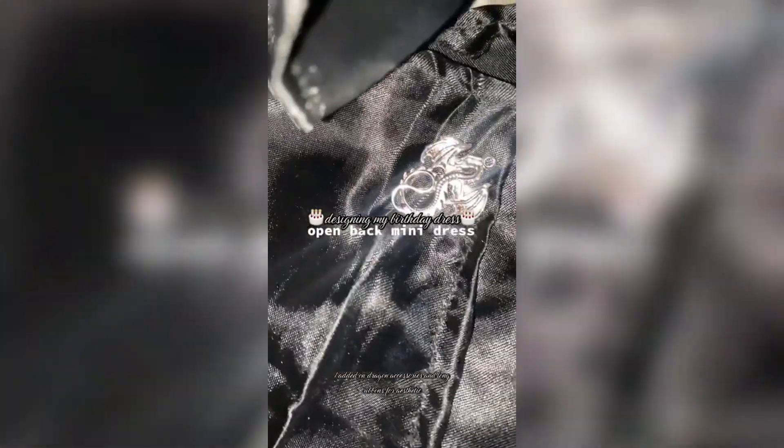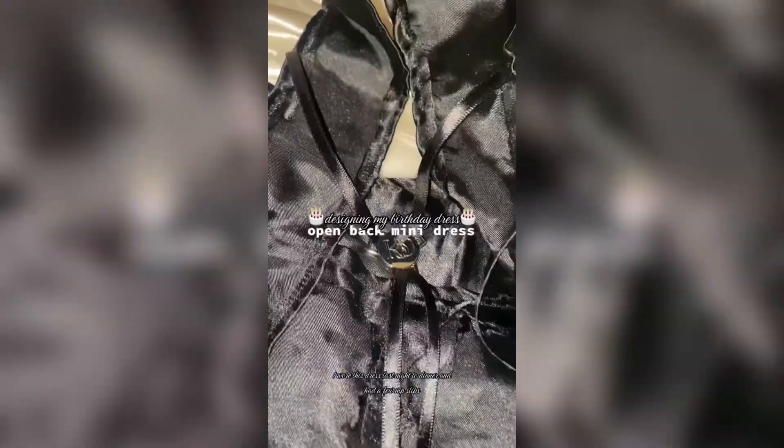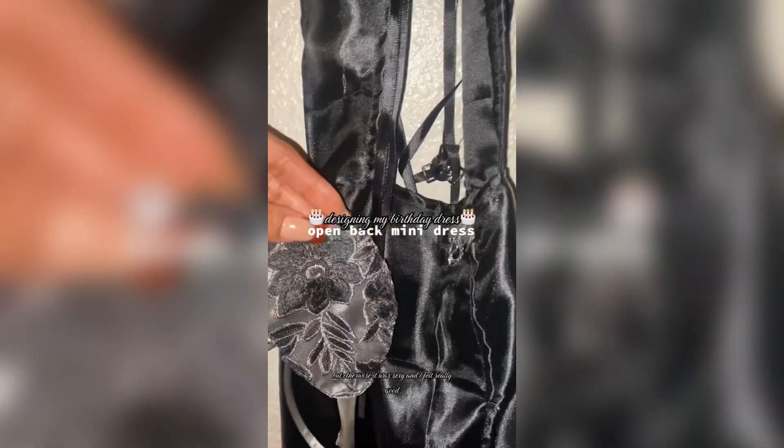I added dragon accessories and long ribbons for aesthetic. I wore this dress last night to dinner and had a few nip slips, but otherwise it was sexy and I felt really good — but got no pictures.